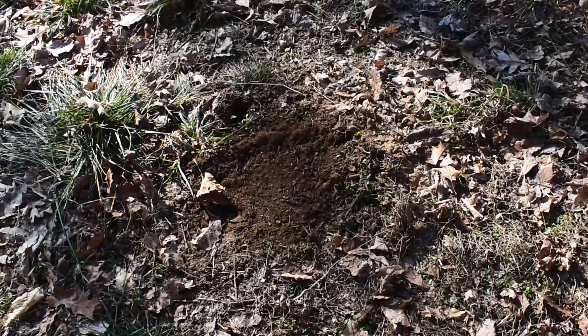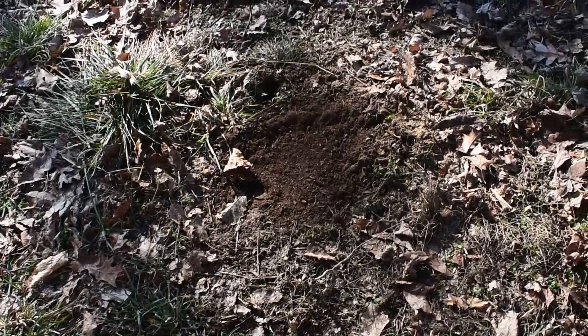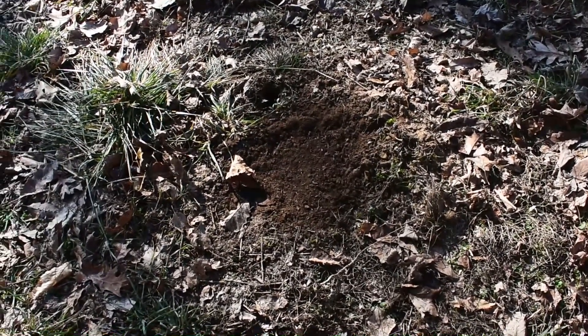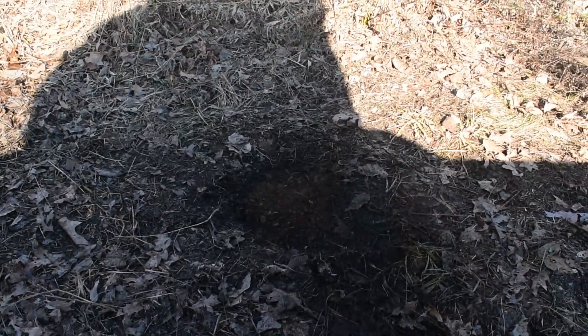Okay guys, here's the first trap. We're not gonna show you every single one because it gets a little bit repetitive with nothing being in them, so we're just gonna show you the ones we really think will wind up catching stuff. Well guys, we checked the rest of the traps on the side hill — this is the last one and there's nothing in it or in the rest of the traps. Moving on to the other side of the hill.